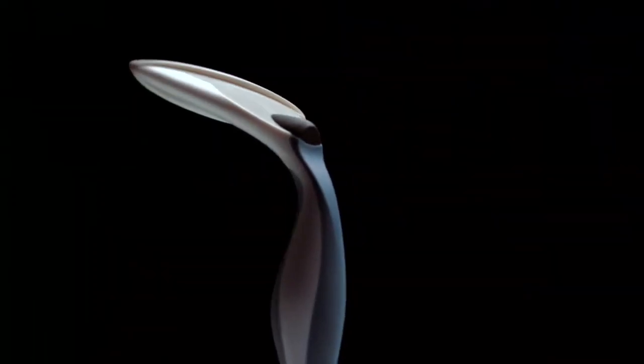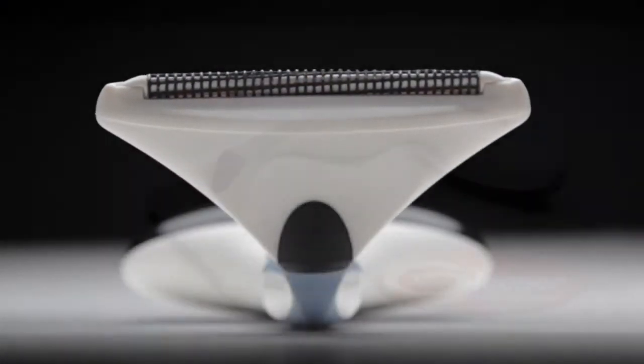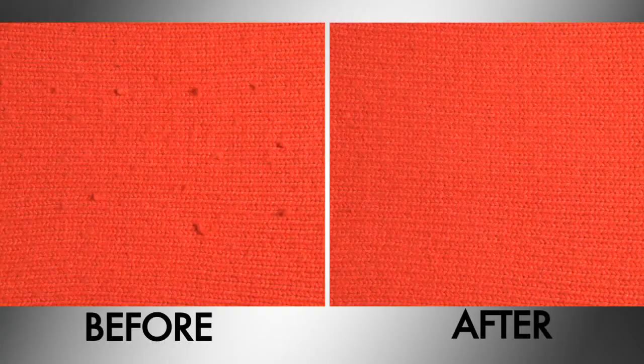Now, a major breakthrough in fabric care means you don't have to throw away any of your favorite clothes. Introducing the Gleaner, the ultimate fuzz and lint remover. Watch as Gleaner magically removes fuzz, restoring your favorite items back to life. Your clothes will go from old and worn to fresh and crisp.